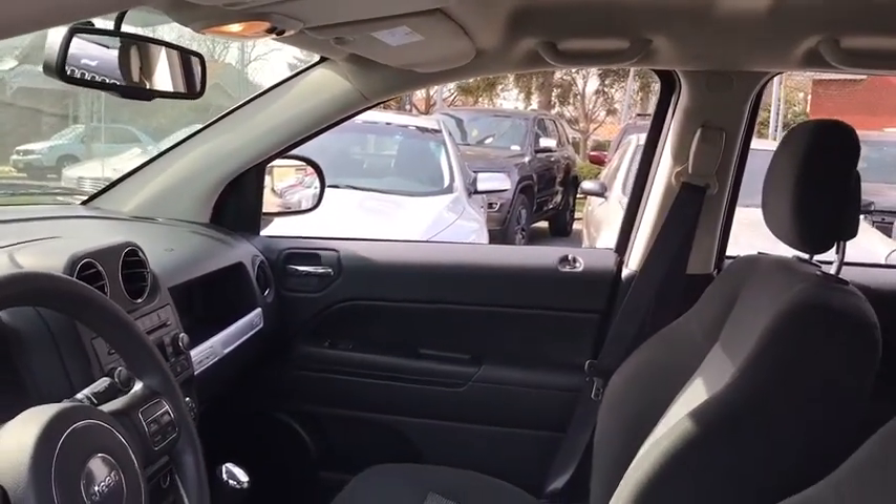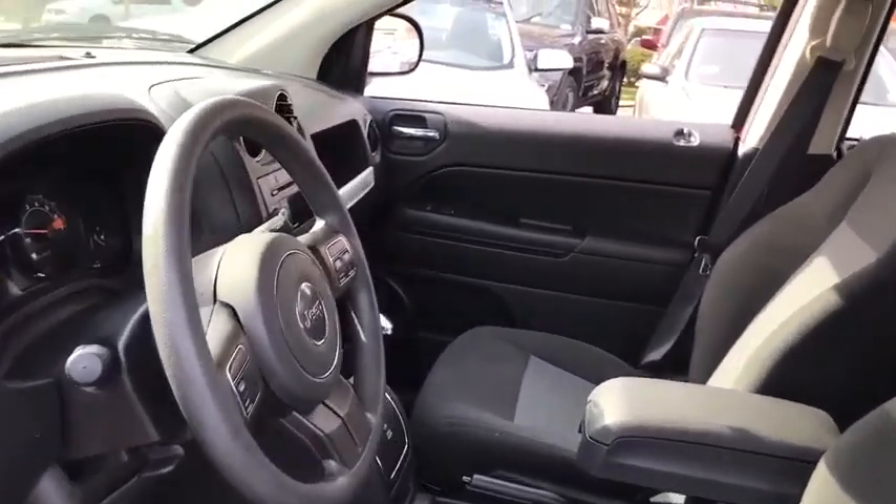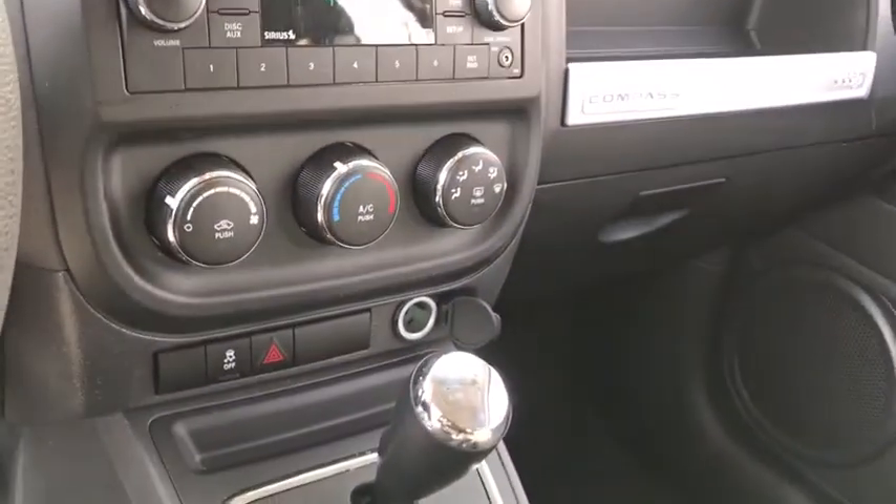This vehicle is Carfax certified one owner and qualifies for Carfax buyback guarantee. Wouldn't you look great in this vehicle? Stop in today and see for yourself.